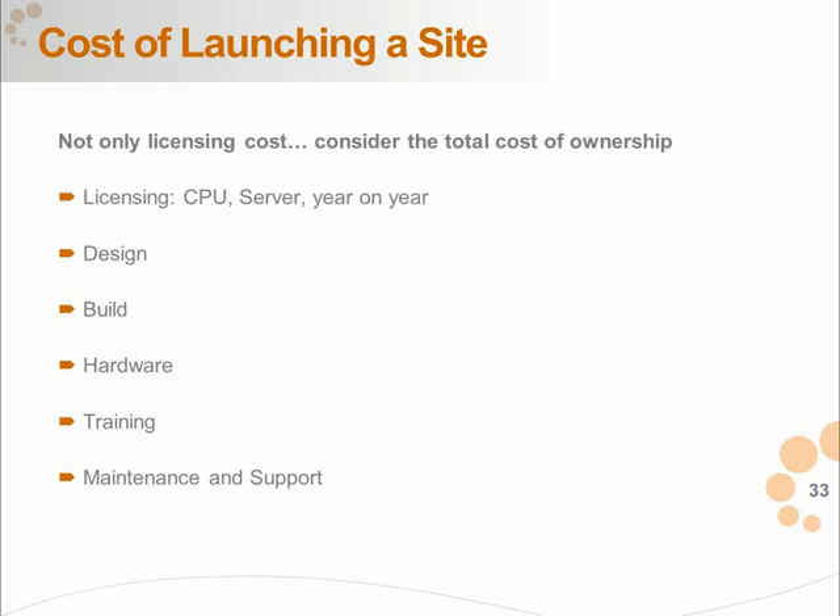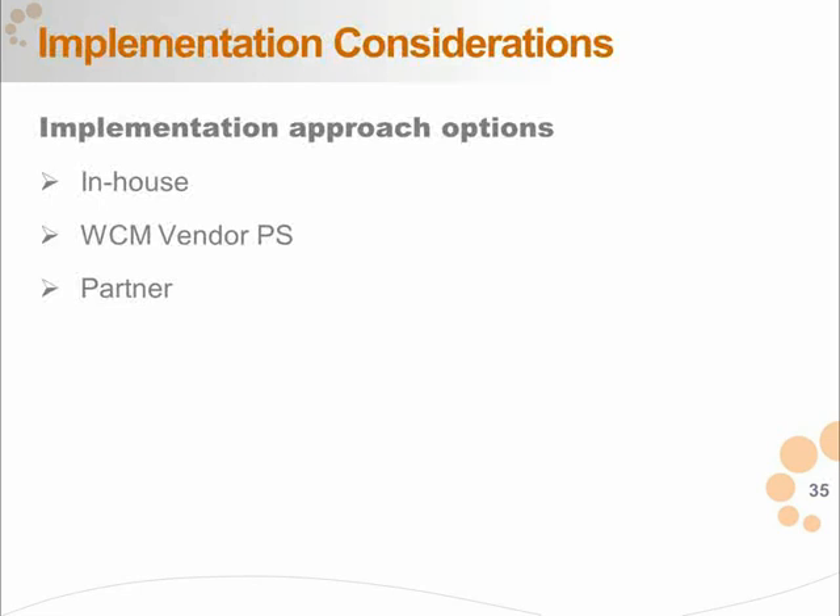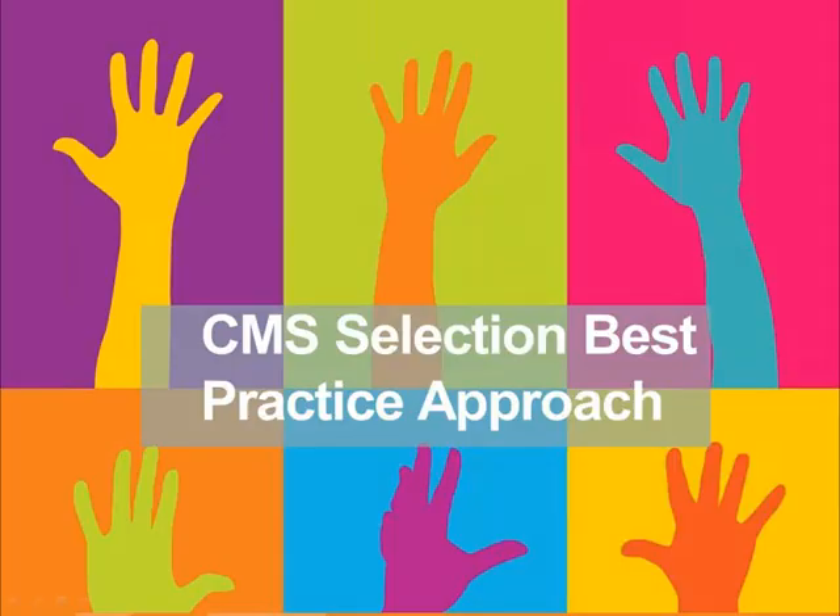When thinking about the CMS, you also need to think about skills — how will you get access to skills to implement it? Do you implement in-house, find a partner, or go to the product vendor? If skills are easily available in the marketplace, perhaps with guidance from the vendor, you can do it in-house. But if you want a market-leading site with flexible capabilities, you should probably go to a partner.